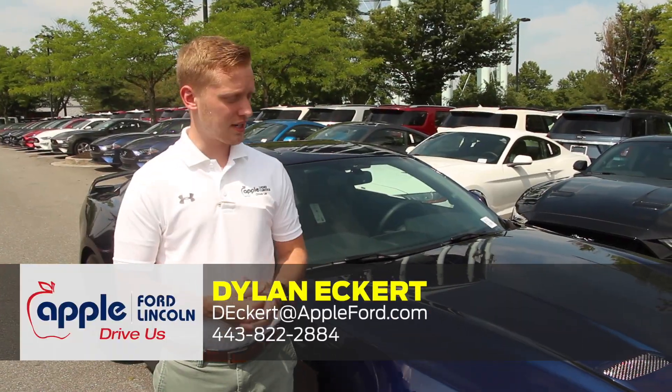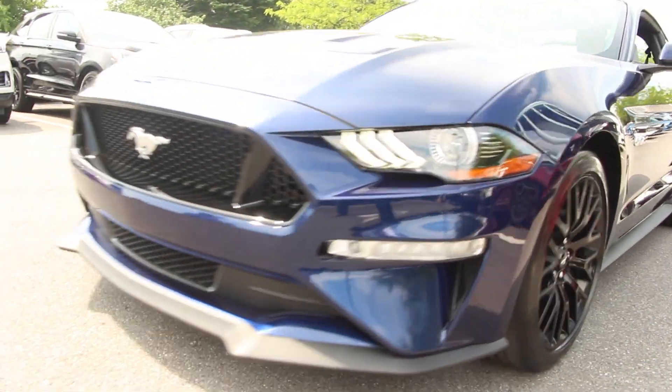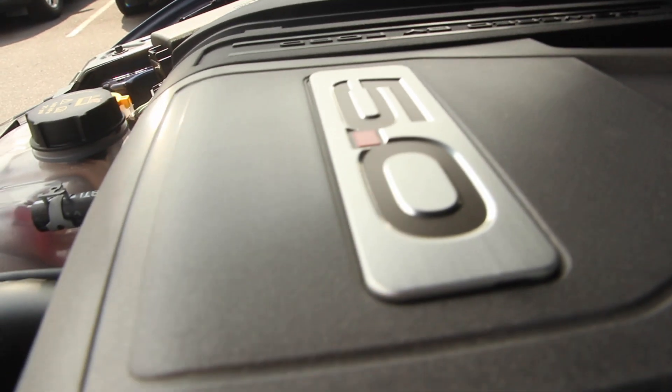My name is Dylan Eckert. Today I have with me the 2019 Ford Mustang GT. This is the Kona Blue Mustang, which comes equipped with the 5 liter V8 and 6 speed manual transmission.